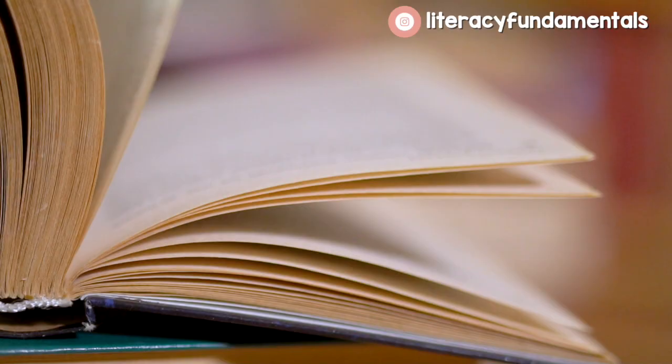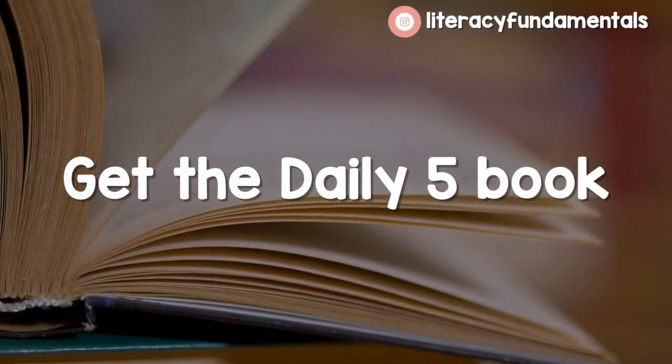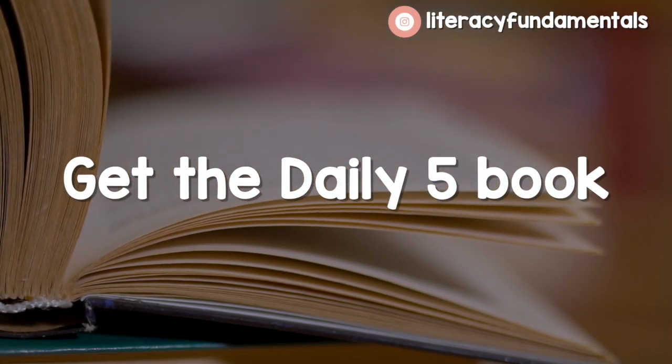The first thing I'm going to recommend: get the Daily 5 book. I have to plug the two sisters that wrote the book — it will help you and walk you through all the different things you need to do to set up all the stations. The rest of my tips are going to be tweaks that I have made for Daily 5, but go ahead and get the book. You can get it on Amazon. I recently gave away two copies during my Daily 5 workshops, so it's a shame if you missed out on that one.